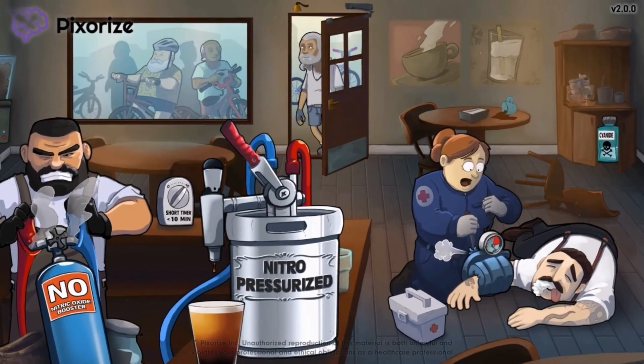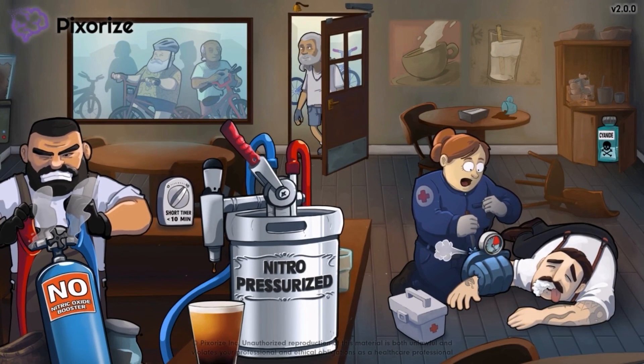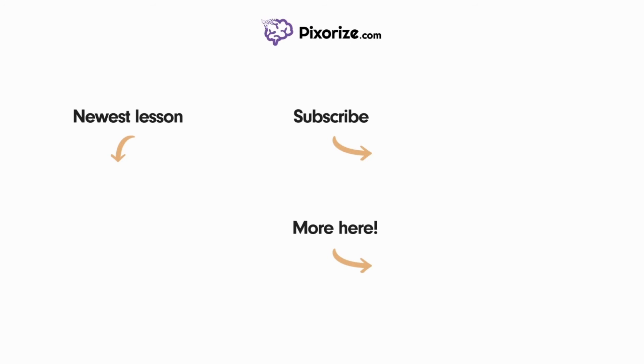And now we're actually done with nitroprusside. See you next time! For more videos like this one, subscribe to our channel and check out our newest lessons. For more resources on this topic, including fact lists and interactive review images, click the image next to the More Here arrow.